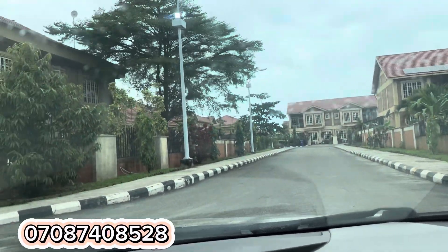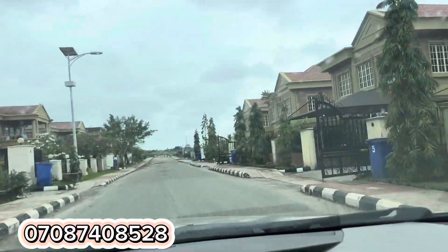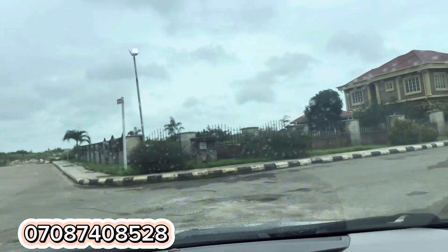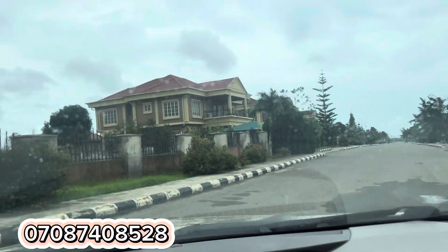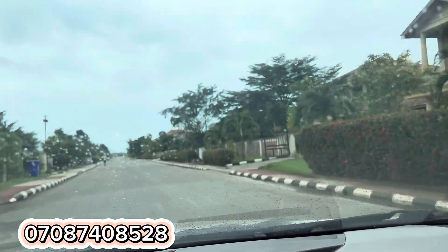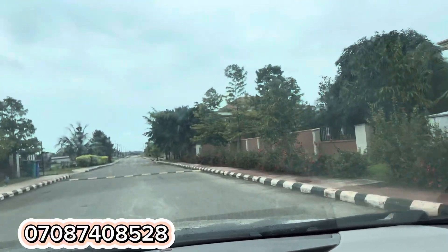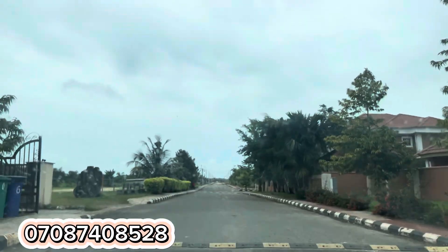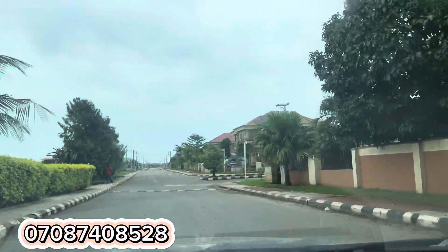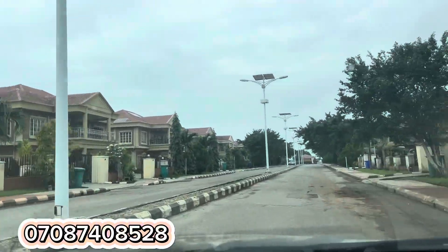Look at how clean it is. There are security posts every five minutes' walking distance. There are a lot of amenities here — the power supply does not go off, it has a 24-hour power supply. The water, the drainage, everything — it doesn't get flooded whenever it rains. In this estate there's a mini restaurant, a mini shopping mall, and a swimming pool. Also in phase two, which is just a short drive away, there's a functional hospital that was just opened and a gas plant, so you can also access those amenities.